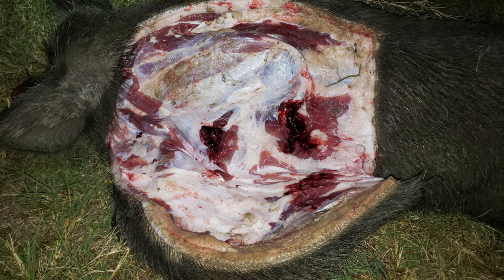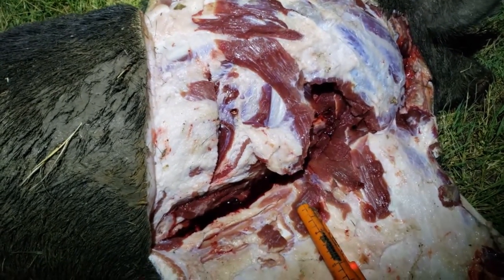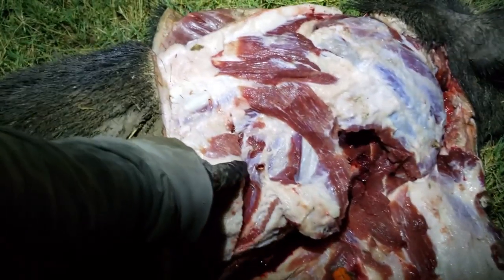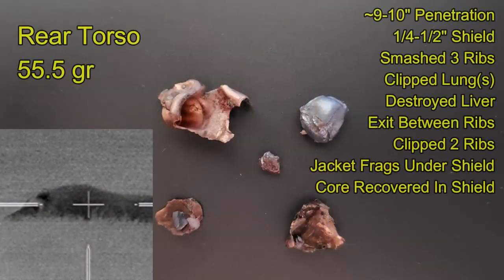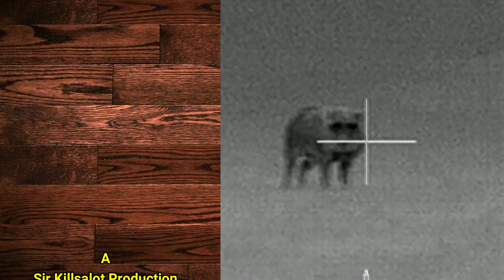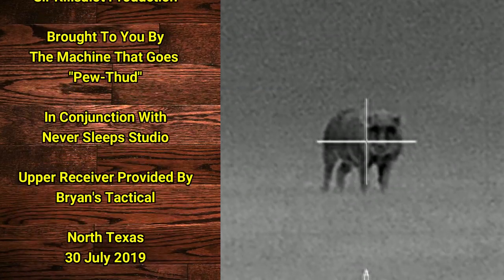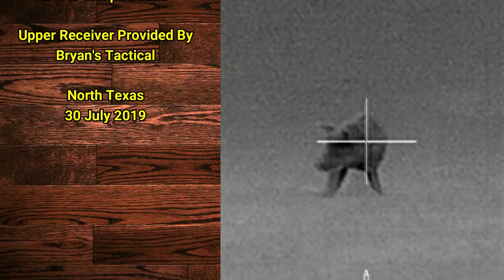The second test shot was further back. After penetrating the thinner shield, it immediately smashed through three ribs and crossed the thoracic cavity, where part of it exited on the other side — the core was embedded into the shield and fragments were recovered in the musculature. Even more of this bullet was recovered, totaling 55.5 grains. It penetrated 9 to 10 inches, going through a thinner part of the shield, smashing through three ribs, clipping lungs, destroying the liver, exiting between two ribs it clipped, with fragments embedded underneath and in the shield. This bullet certainly seemed up to the task for a headshot on this large boar, doing a lot of damage to the skull. For body shots, the bullet opens up very rapidly then tapers to about a finger-width hole crossing the body, where it was stopped by the shield.